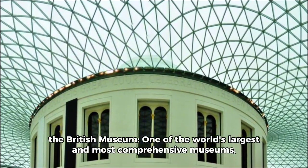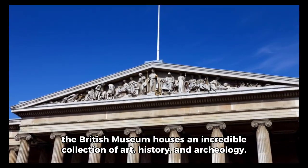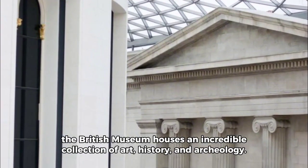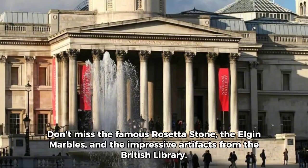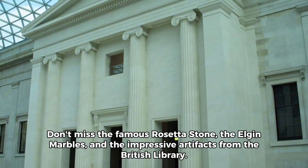5. The British Museum — one of the world's largest and most comprehensive museums. The British Museum houses an incredible collection of art, history, and archaeology. Don't miss the famous Rosetta Stone, the Elgin Marbles, and the impressive artifacts from the British Library.